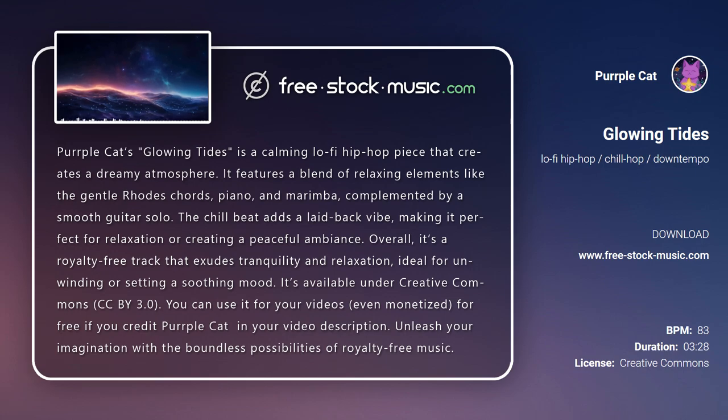It's available under Creative Commons CCBY 3.0. You can use it for your videos, even monetized, for free if you credit Purple Cat in your video description. Unleash your imagination with the boundless possibilities of royalty-free music.